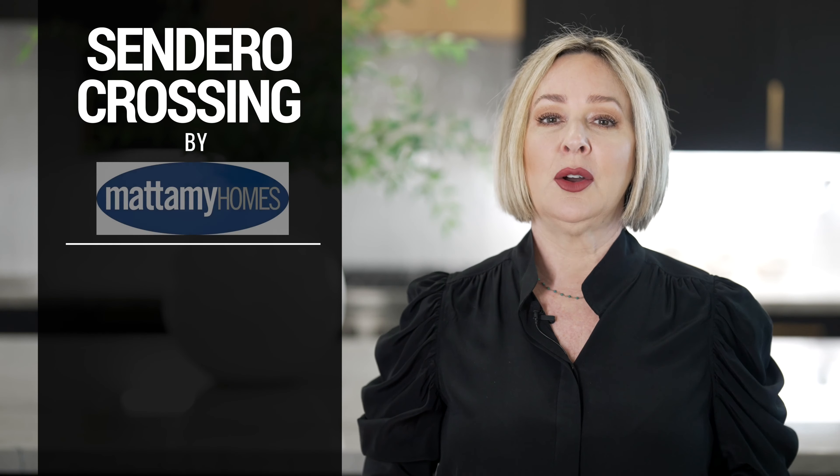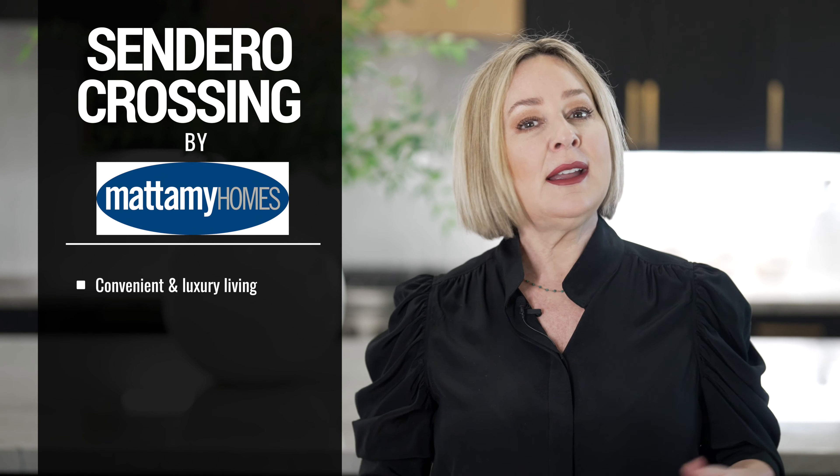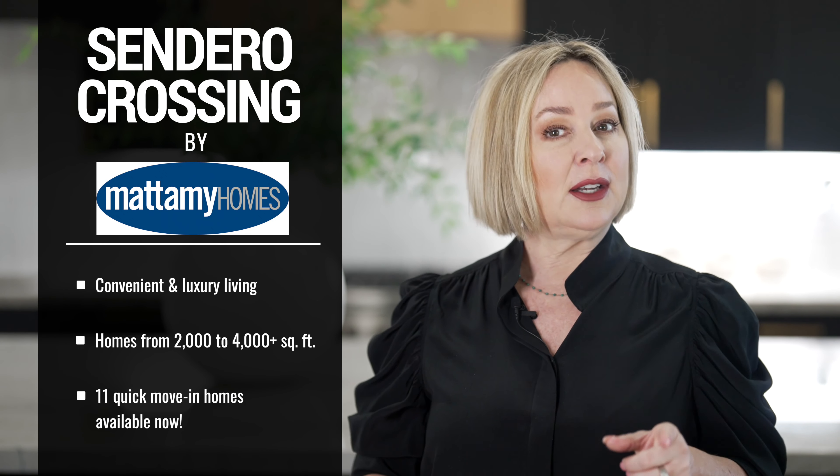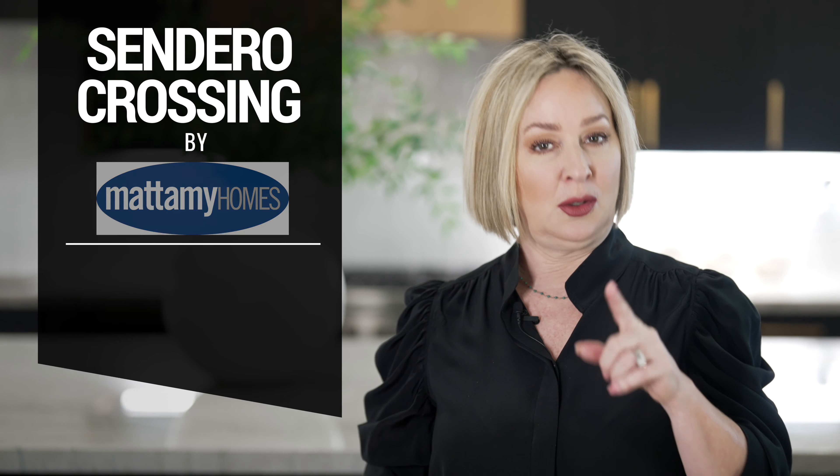Next on our list is Sendero Crossing by Mattamy Homes. This community offers convenience and luxury living with stunning model homes ranging from 2,000 square feet to over 4,000 square feet. There are 11 quick-moving homes available right now.